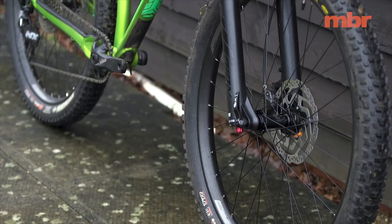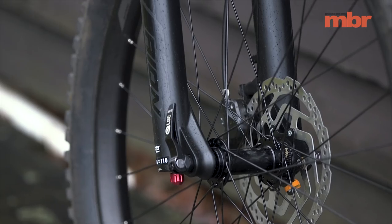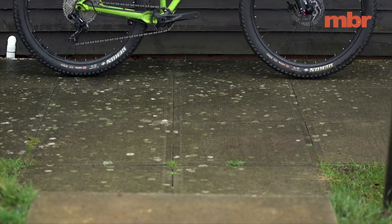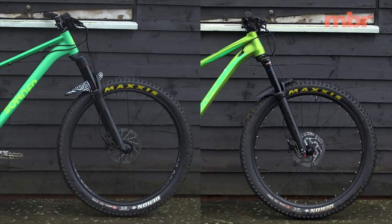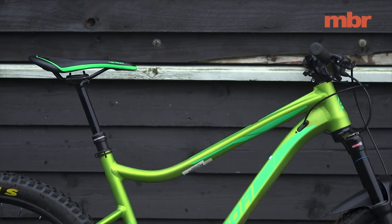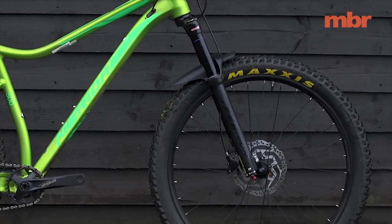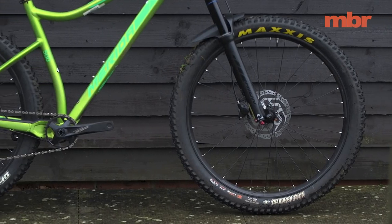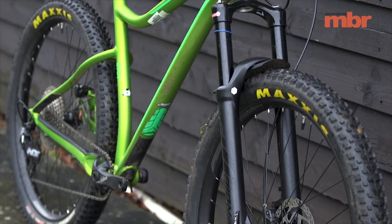Merida is the only brand in this test not to fit a Rockshox fork. Instead, the Big Trail 500 gets a feature-packed Suntour Ion with 130mm of travel — it has a stout 35mm chassis and a murdered-out finish. It's air sprung with external rebound and compression damping. We also applaud Merida for its choice of a short stem and wide bar, even if the 35mm stem is actually a bit short for the frame size — a 50mm would help put the handlebar in the right place.